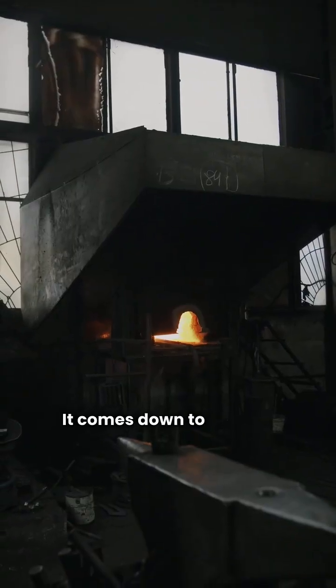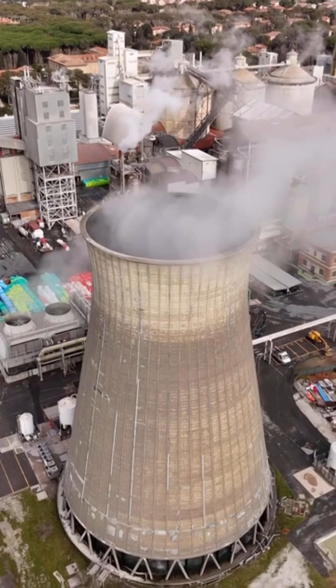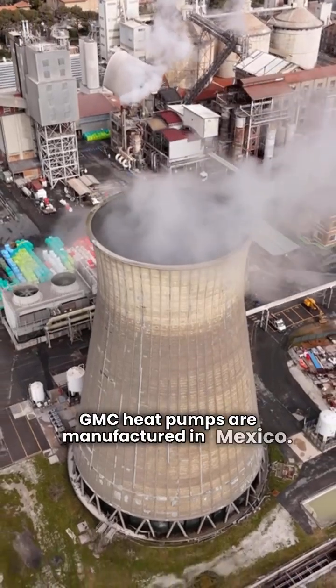So if the specs are virtually identical, what's the difference? It comes down to two key factors: where they're made and how you buy them. Champion heat pumps are manufactured in the USA. GMC heat pumps are manufactured in Mexico.